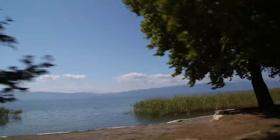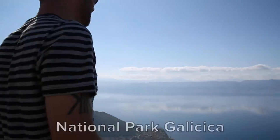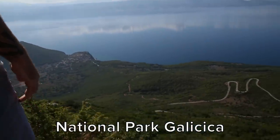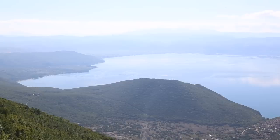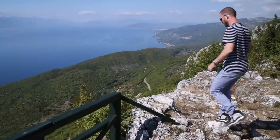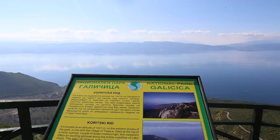Our first day trip from Ored brings us south of the city to National Park Galichesa. The park separates Lake Ored and Lake Prespa. It's popular with hikers and nature lovers who want to enjoy clean, fresh air and stunning views of the lakes and towns below. You can also take your own car like we did.